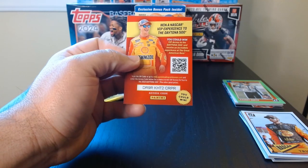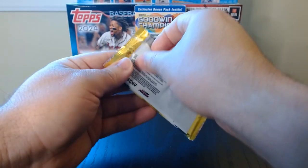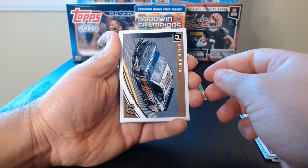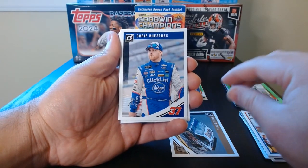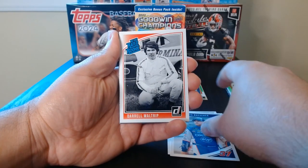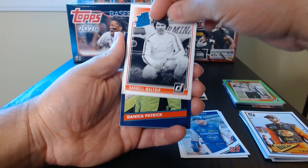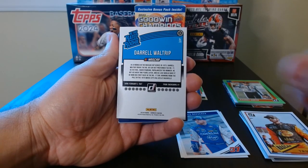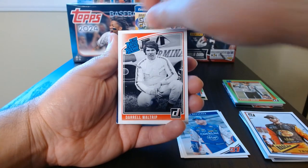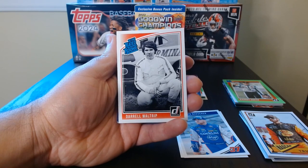There we go — I don't know what this is, just like a kid reporter insert. You can get a VIP experience — I don't know if this is still valid. All right, 2019 last pack, let's do it! Eric Almirola on the vehicle card. Chris Buescher. Whoa — Darrell Waltrip retro Rated Rookie! Look at that. I like that — I've never seen that in another product like a retro Rated Rookie in basketball or football. That is nice.